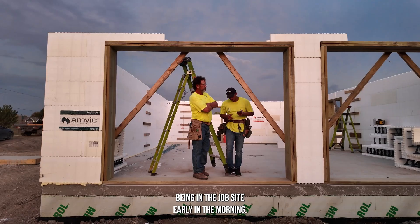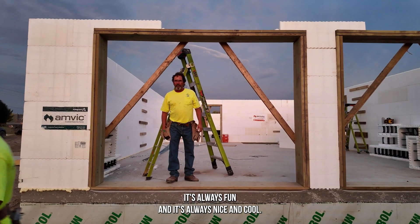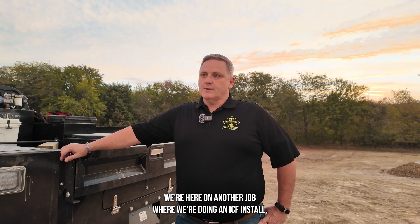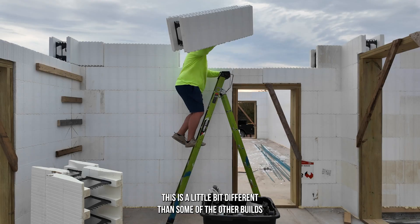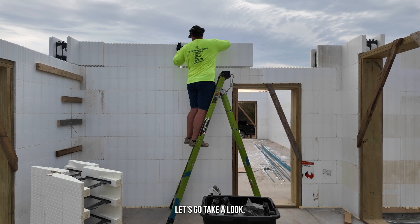I always love being on the job site early in the morning — it's always fun and nice and cool in the summer months. We're here on another job where we're doing an ICF install and there's a lot of building sciences to this that I wanted to share. This is a little bit different than some of the other builds that we've done, so let's go take a look.